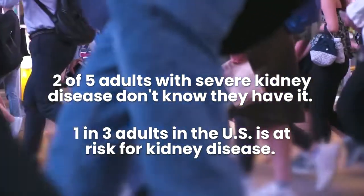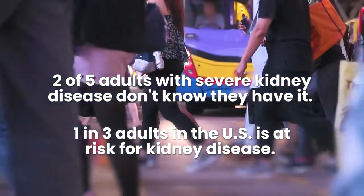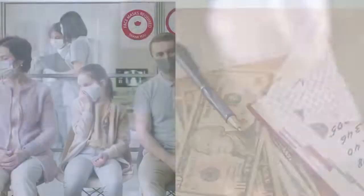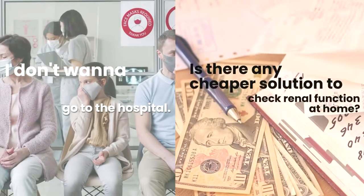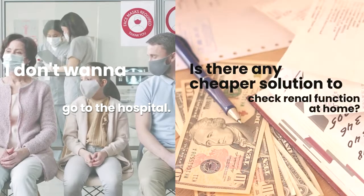Two in five adults with severe kidney disease don't know they have it. One in three adults in the US is at risk for kidney disease. I don't want to go to the hospital. Is there any cheaper solution to check renal function at home?